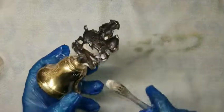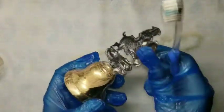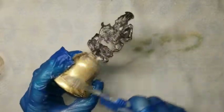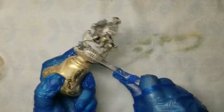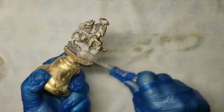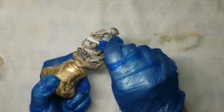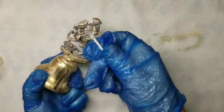I couldn't find any markings on this bell. It doesn't look to be very old. I don't even recall where I got it. It's nice though. Definitely tarnished — not horrible, but definitely dirty.